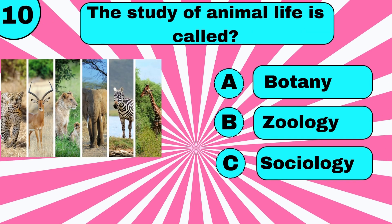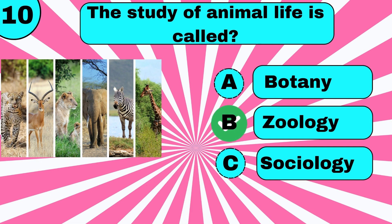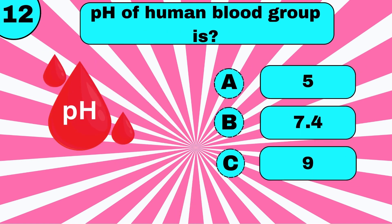How many facial muscles are involved in speaking? The study of animal life is called? How many sets of legs does a shrimp have?